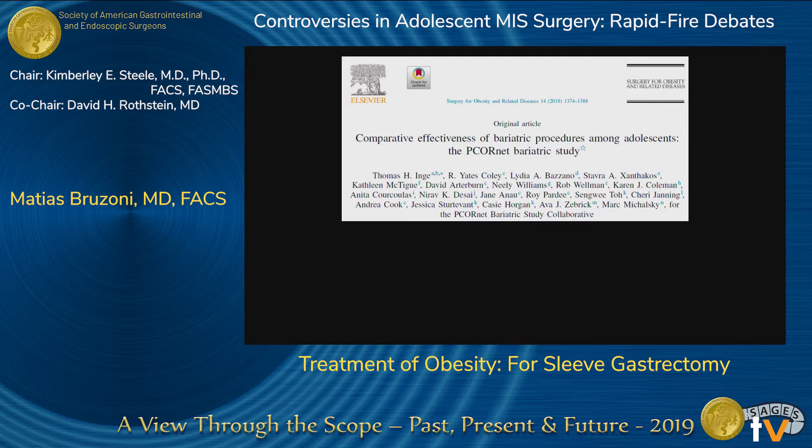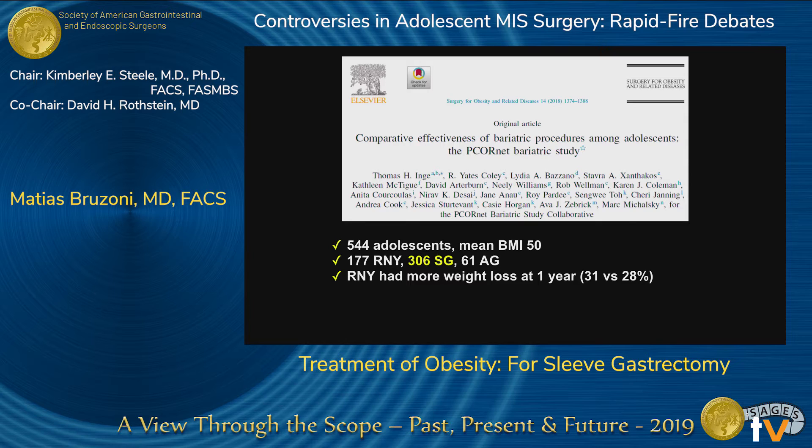A more recent study from the PCORnet network, covering about 56 centers, studied 544 adolescents with a mean BMI of 50. By 2018, the majority were sleeve gastrectomies compared to Roux-en-Y. Roux-en-Y did have more weight loss at one year — a 3% difference, which is statistically significant. However, when looking at three and five years, there was no difference in weight loss between sleeve gastrectomy and Roux-en-Y in adolescents.